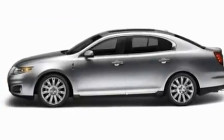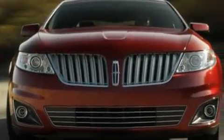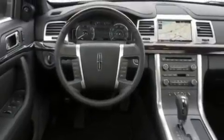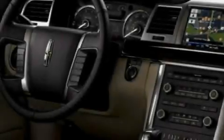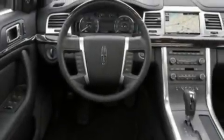Its top features include memory settings for the seat positions, so you can recall your favorite alignment with the push of one button, heated front seats, cruise control, a CD player, leather seats, a twin turbocharged forced induction system, 19-inch wheels, a low-tire pressure indicator, an auto-dimming rearview mirror, and steering wheel paddle shifters.